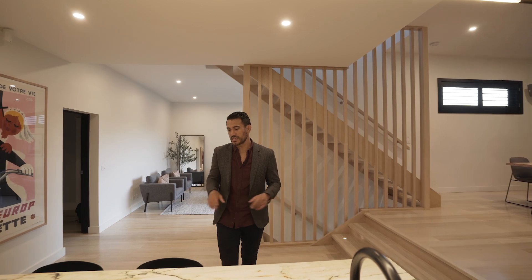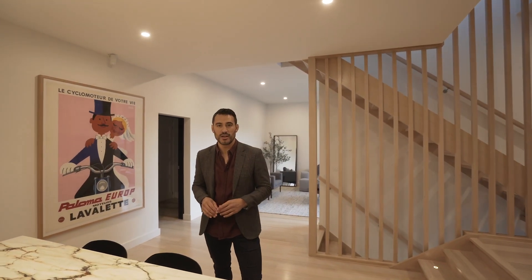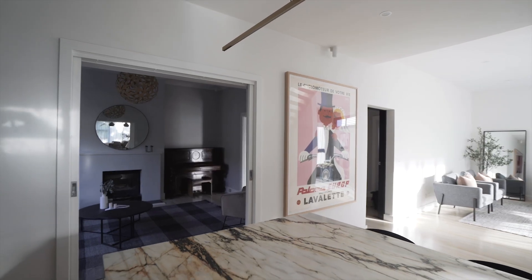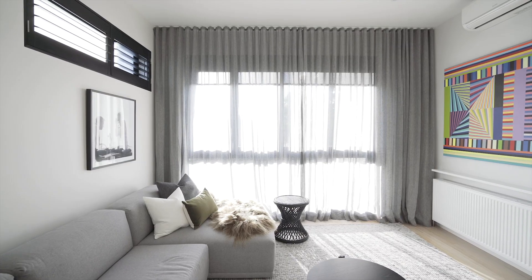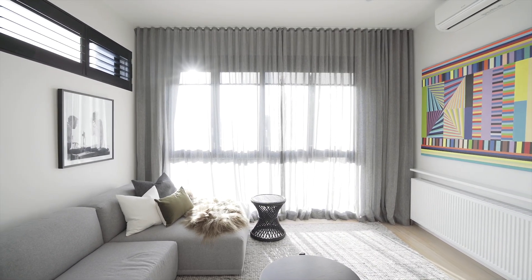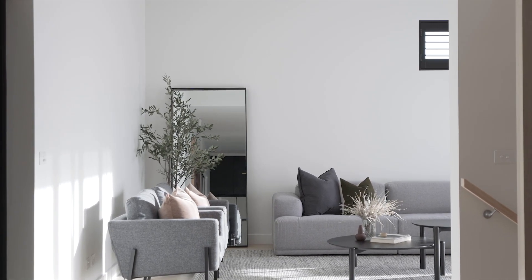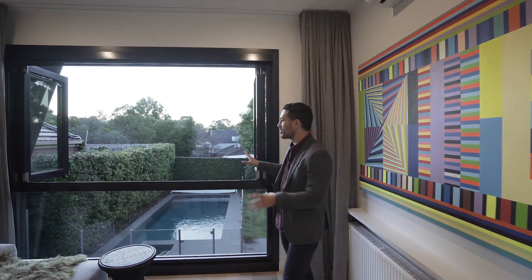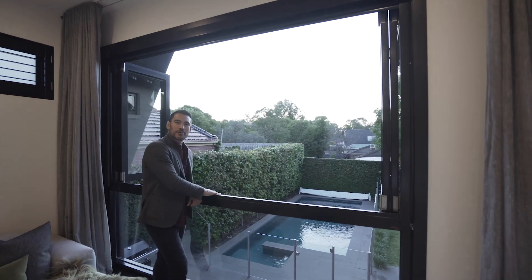What makes this kitchen space very functional is that the island bench easily accommodates four people — great for this family because the kids can come home, sit here, and do homework while someone's preparing meals. The second living space has a northwest orientation so you can sit here and enjoy some amazing sunsets. The views from the lower section of the window look out to the pool, and the upper windows open up so it feels a little like a balcony from up here.